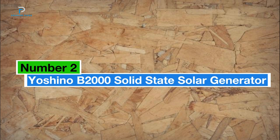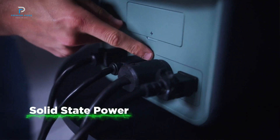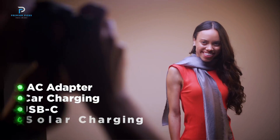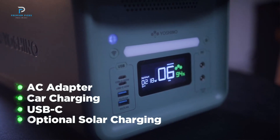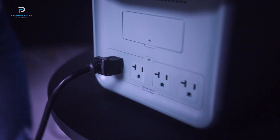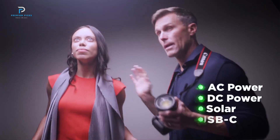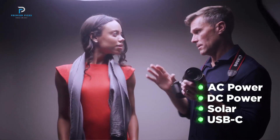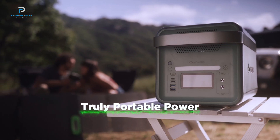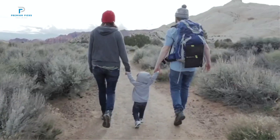Number two: the Yoshino B2000 Solid State Solar Generator. Introducing the Yoshino B2000SST, the world's first portable power station utilizing cutting-edge solid-state battery technology. With a robust 1,326 Wh capacity and an impressive 2.5x higher energy density, this solid-state battery delivers superior performance and up to 4,000 charge cycles to 80% capacity. Weighing just 11 pounds, it's a lightweight powerhouse perfect for on-the-go use. With 2,000 W of output, the B2000SST handles a variety of devices and offers UPS capabilities with lightning-fast 20ms switching times. It is ETL certified to UL 2743 standards and comes with a five-year warranty.